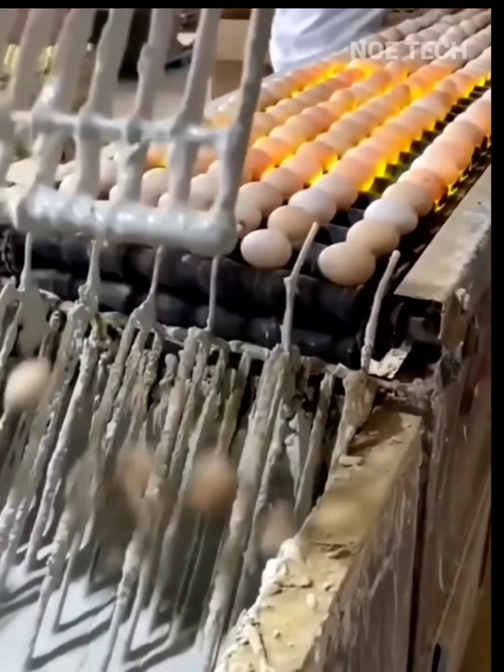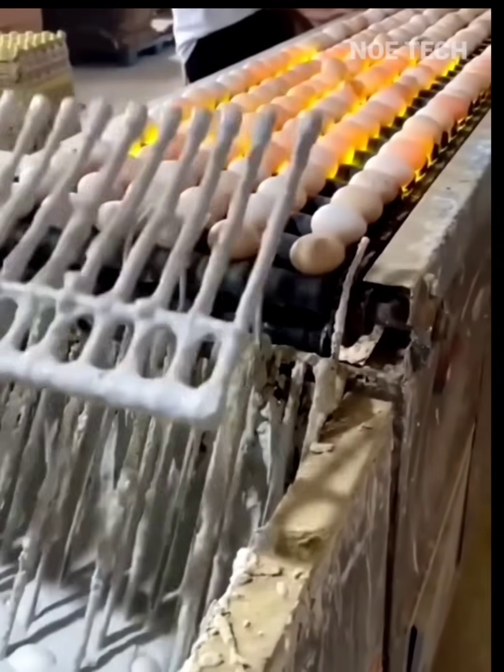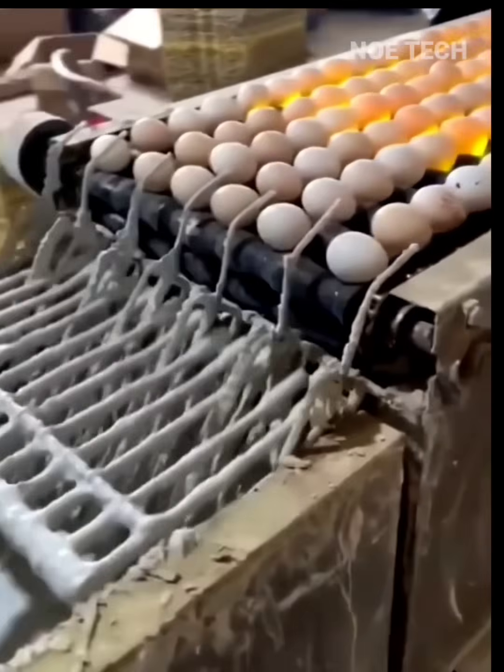The process of dipping duck eggs into a special batter and making salted eggs in China — known as century eggs.